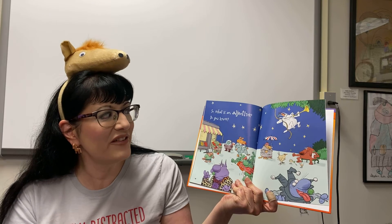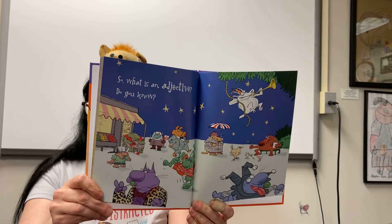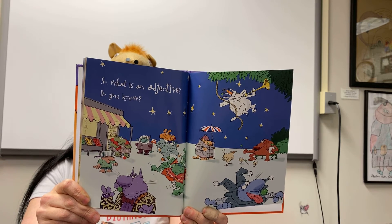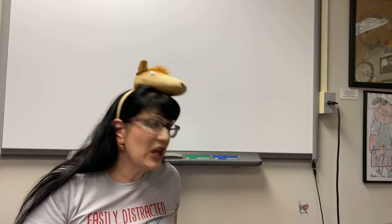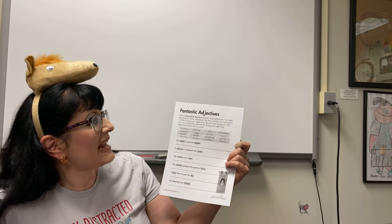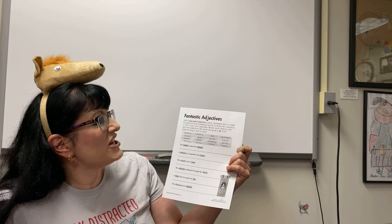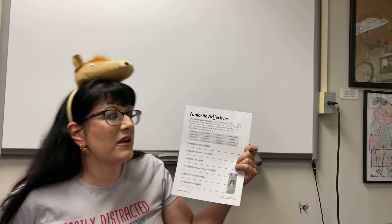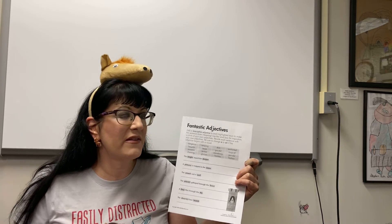So, what is an adjective? Do you know? Ladies and gentlemen, I hope you thought of using maybe some of those adjectives in your writing. I think some of those adjectives are pretty amazing. And today, you guys are going to be using adjectives. You have this sheet here that says 'Fantastic Adjectives.' Add a descriptive adjective to each highlighted noun to make the sentence more interesting. Use the word box for inspiration or think of your own adjectives. Hopefully you can think of some from this book.